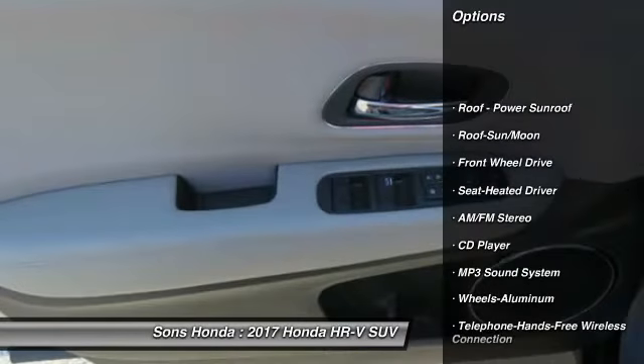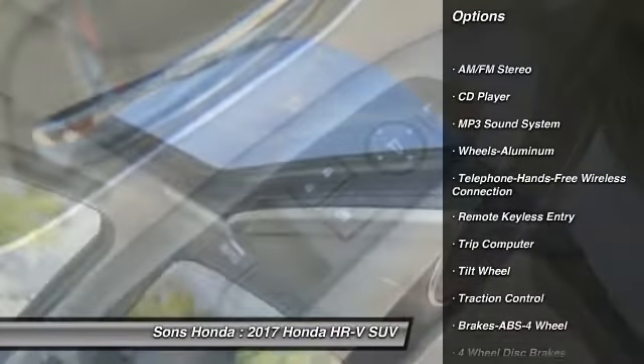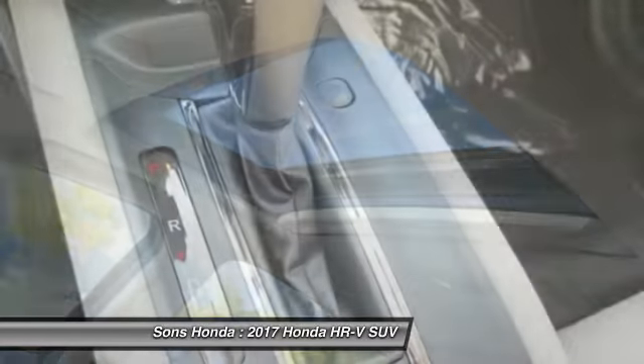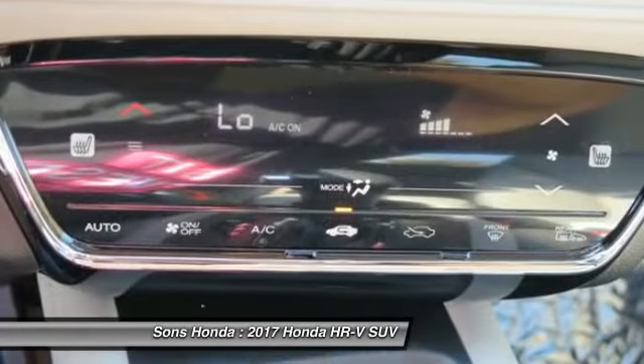Anti-lock braking system, traction control, Bluetooth wireless data link for hands-free phone, moonroof, air conditioning, power steering, floor mats, aluminum wheels, cruise control, AM-FM stereo radio.